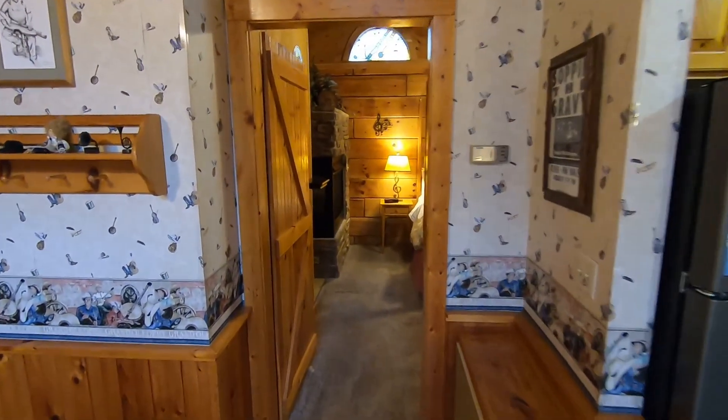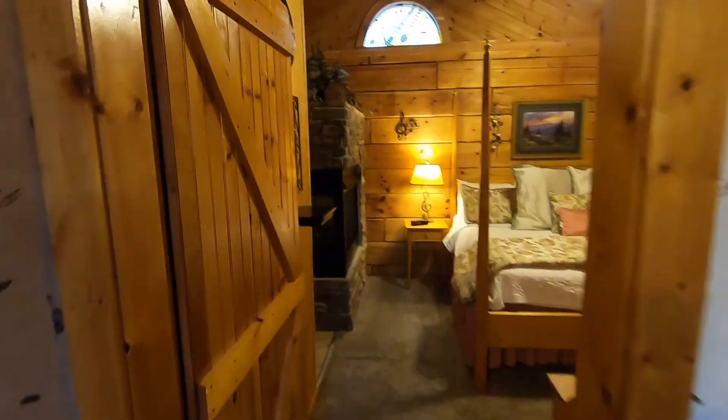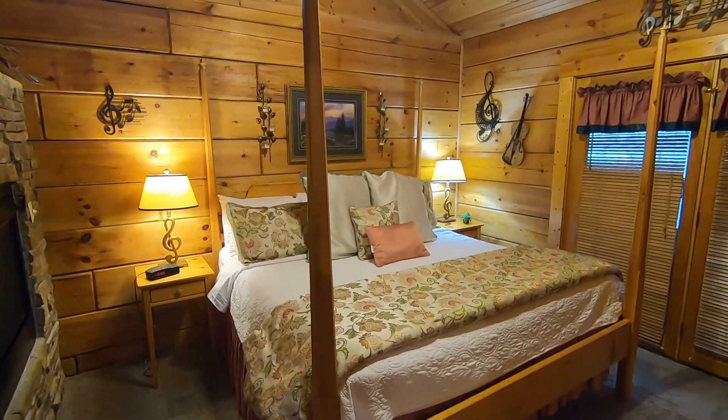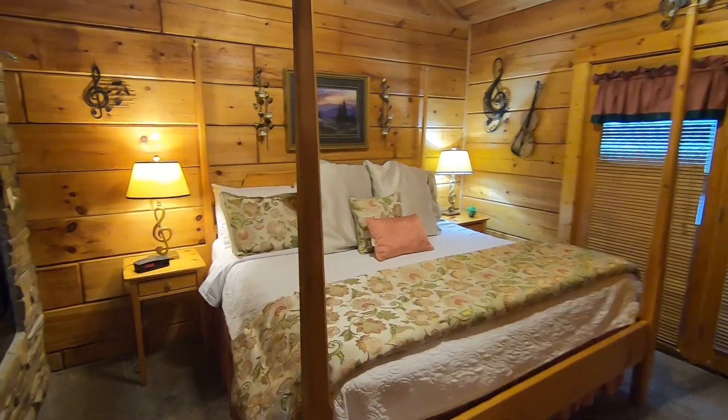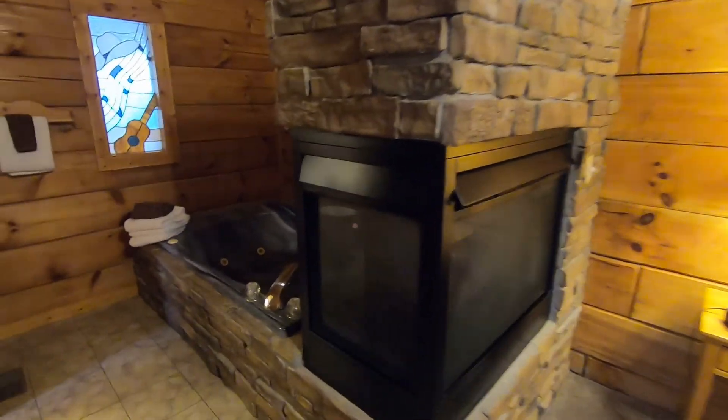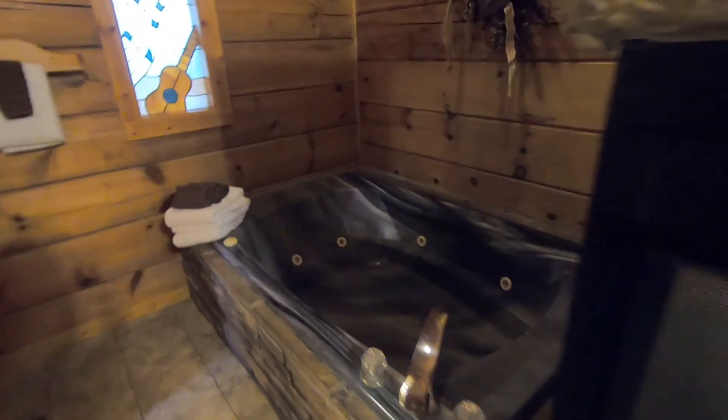Going from the open concept living and kitchen into the only bedroom in the cabin. We have a king size bed and a nice dual side fireplace leading over to a jacuzzi tub.